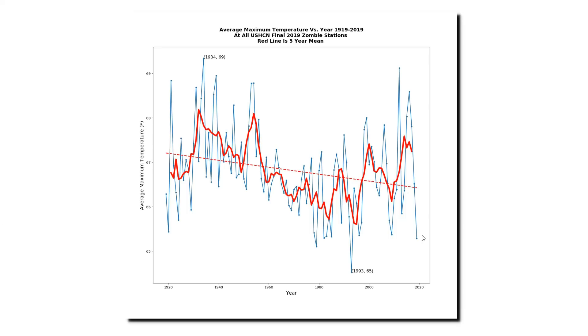I need to point out again that all of the stations used in this graph were reported as zombie stations in the final temperature data set, but 75 of them actually reported data. That's why I was able to calculate a value for last year.